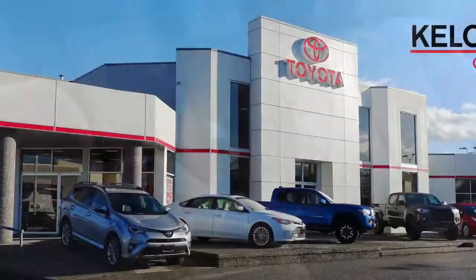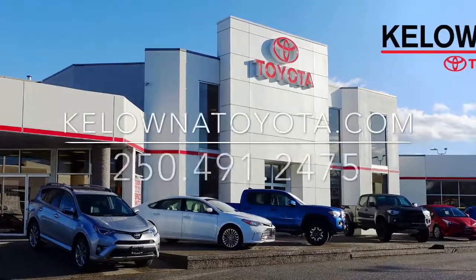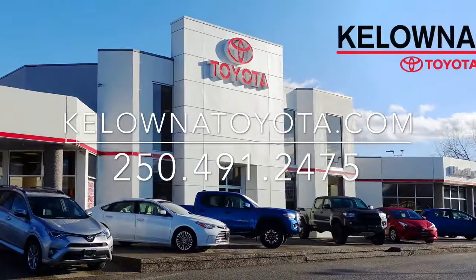Call today to book your test drive in this popular 2012 Honda Fit, or stop by at 1200 Leath Head Road in Kelowna. Thank you.